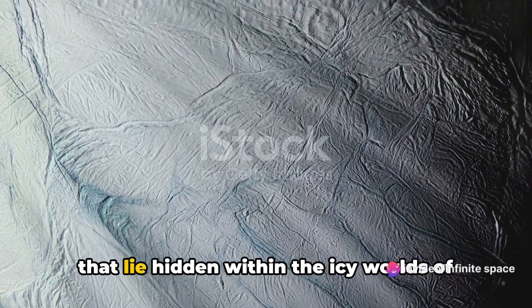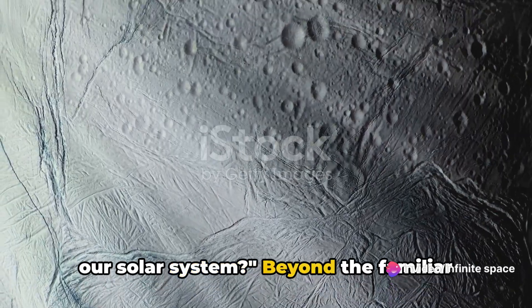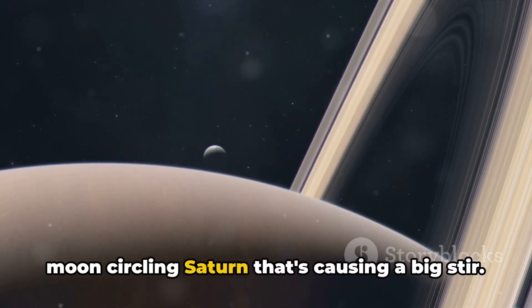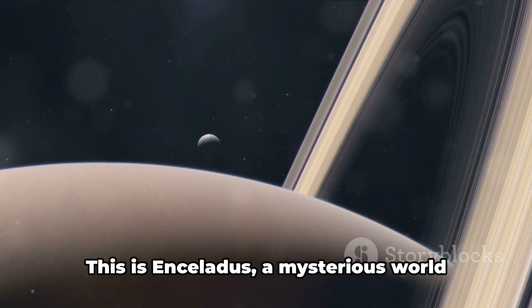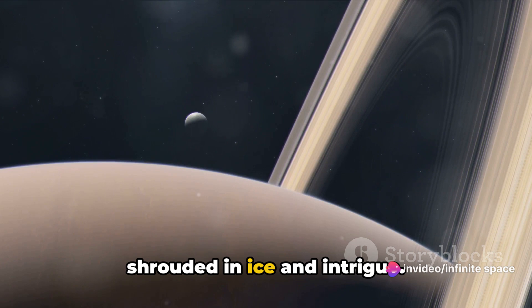Have you ever wondered about the secrets that lie hidden within the icy worlds of our solar system? Beyond the familiar faces of Mars and Jupiter, there's a tiny moon circling Saturn that's causing a big stir. This is Enceladus, a mysterious world shrouded in ice and intrigue.